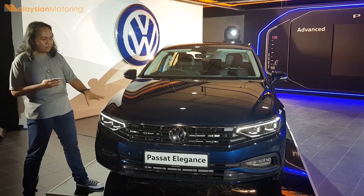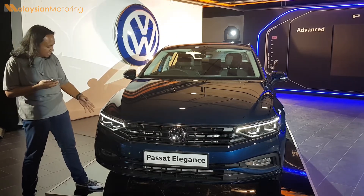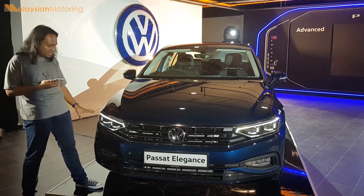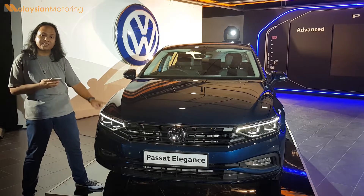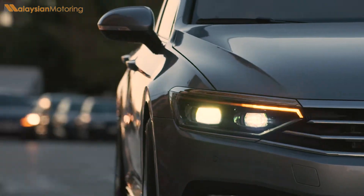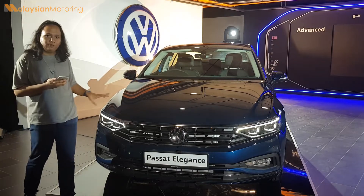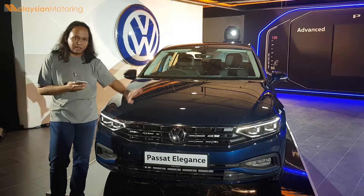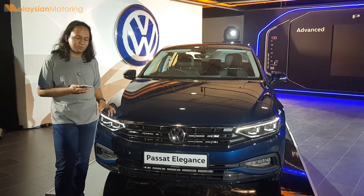With the facelifted Passat, there are some small changes made in the front. There's a new bumper, as well as new LED headlights which have a slightly more intricate light design on the inside, as well as scrolling indicators for the first time in the Volkswagen Passat. The front still has that full-width, very wide grille with a nice 3D pattern, just to make it look a little bit more elegant within the segment.